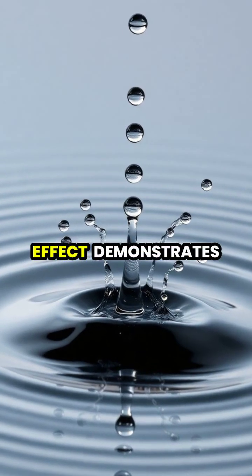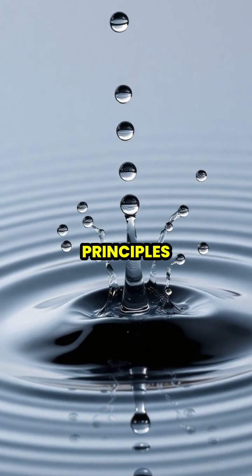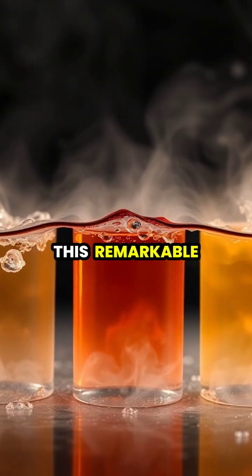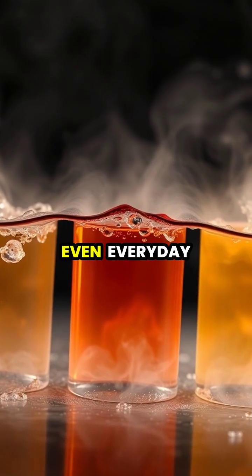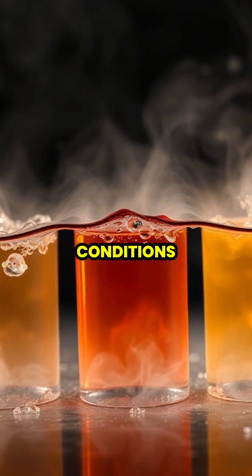The Leidenfrost effect demonstrates how nature can create seemingly magical phenomena from simple physical principles. This remarkable phenomenon reminds us that even everyday substances like water can behave in extraordinary ways under extreme conditions.